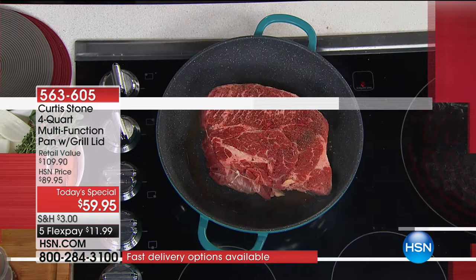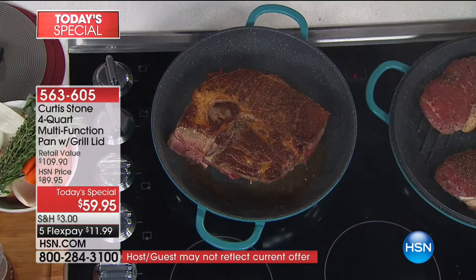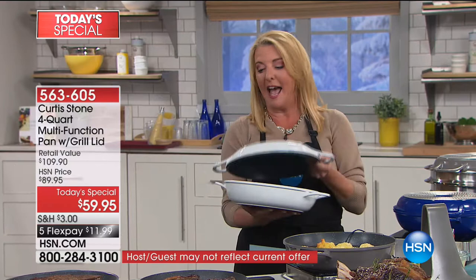Here it is — it is the most versatile set that Chef Curtis Stone has ever done. It's a beautiful two-piece set, which includes a gorgeous four-quart multi-purpose pan — the number one best-selling pan in its collection — and a two-and-a-half-quart grill pan. If you go on .com, you can buy them separately. Just the grill pan alone usually is $69.95, and it happens to be on sale for $59.95. So for basically the price of the on-sale grill pan, you are getting both, and they now fit together — it acts as a lid.